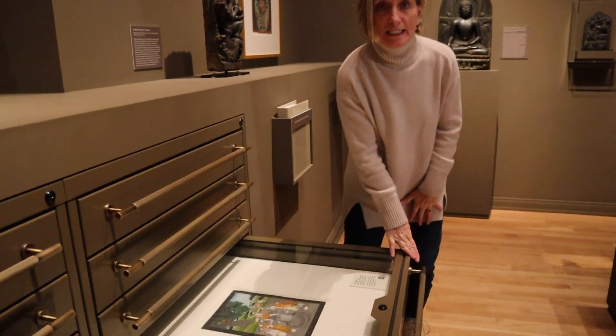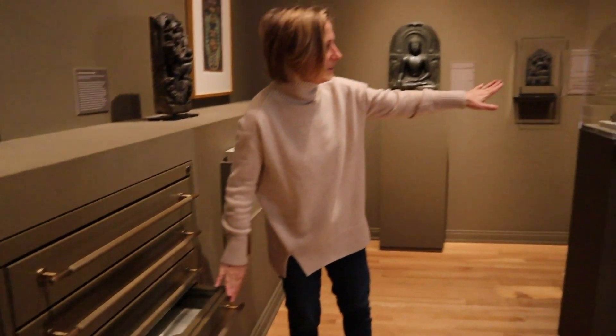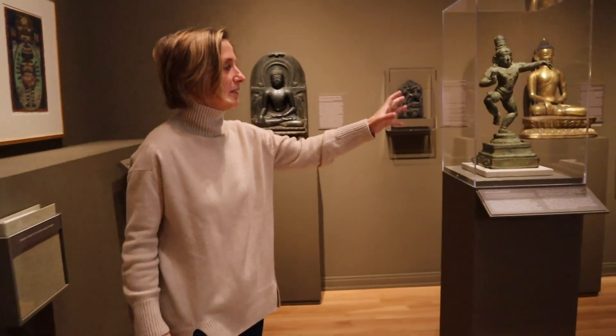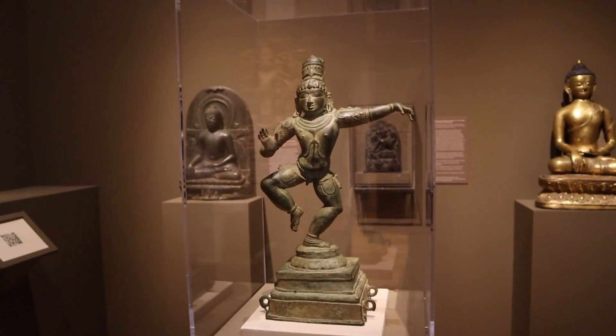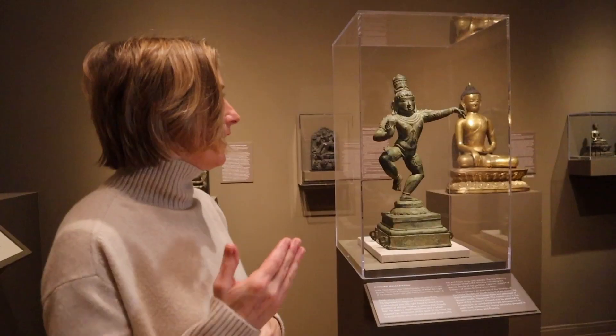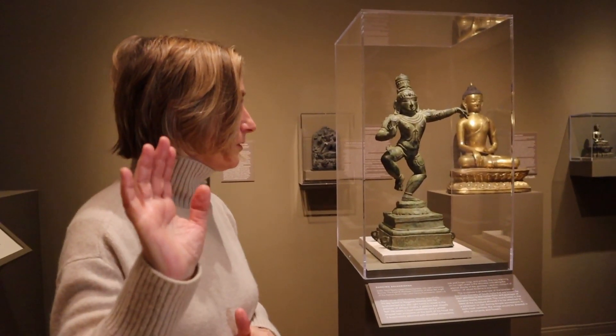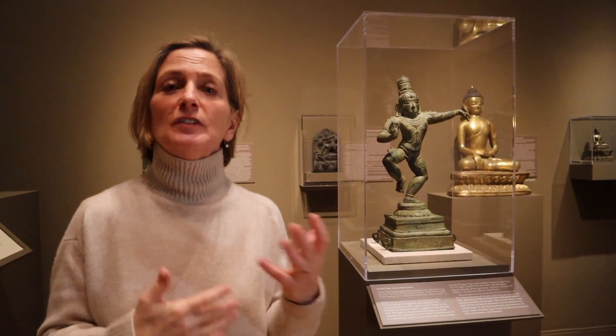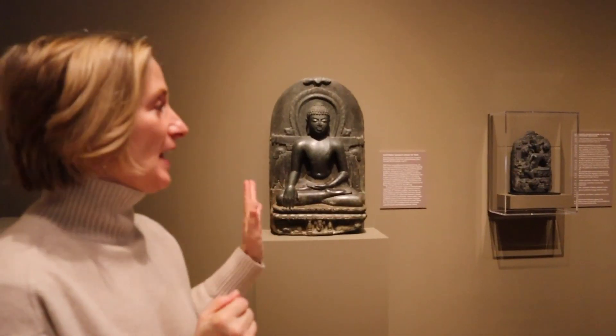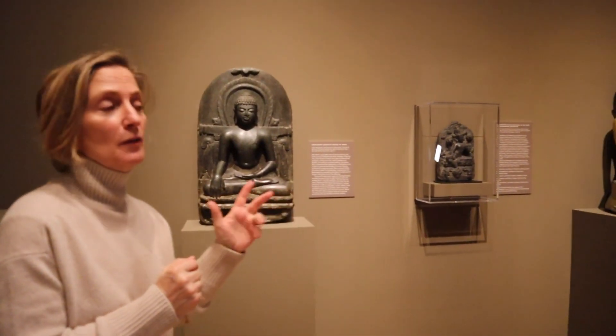This image of Krishna dancing can also be seen in this wonderful Chola bronze. You see Krishna with his foot raised and his hand in a gesture of blessing, and again it's this image of dance in which his divinity is revealed.